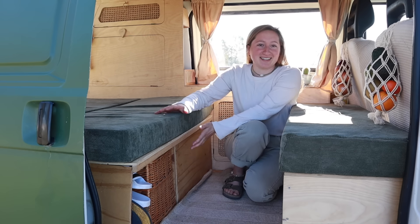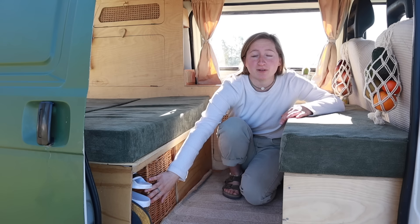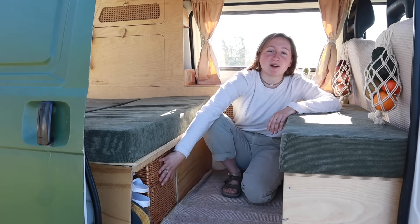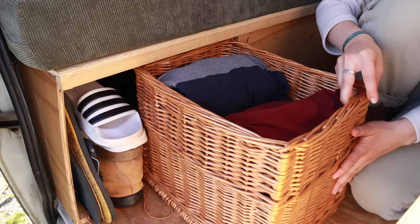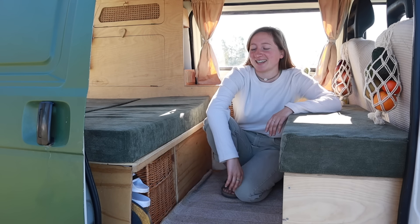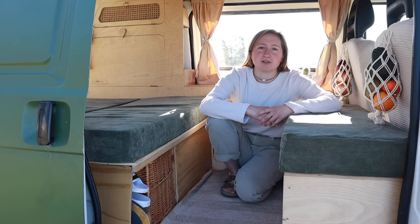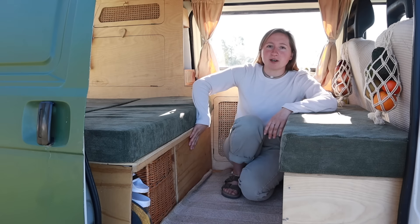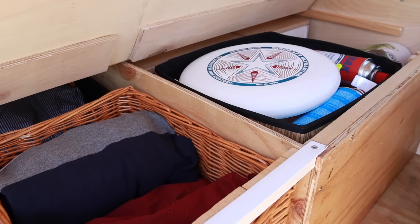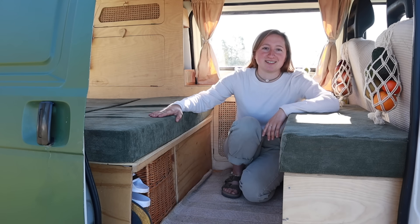On the other side of our tiny living room there's a lot of storage. We keep our shoes in the front for easy access, and these boxes hold all our clothes — three boxes total, two for Max and one for Nikki. We reduced our clothing to a minimum. We also store a portable battery, toilet paper, extra gas bottles, and a frisbee underneath.